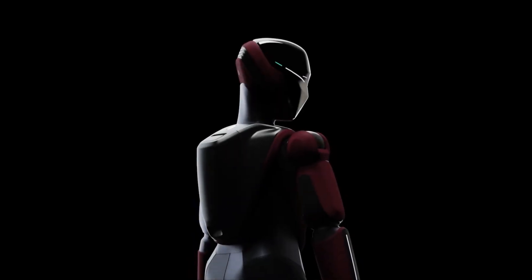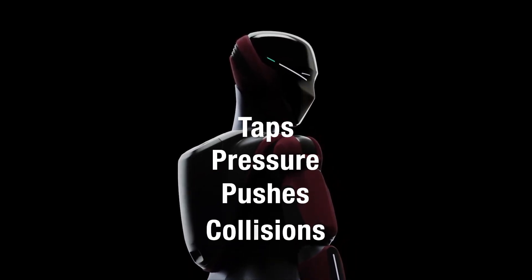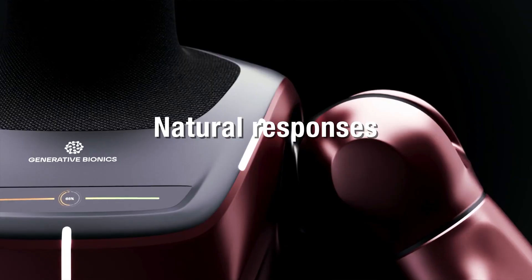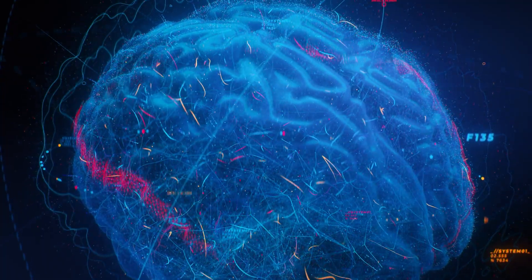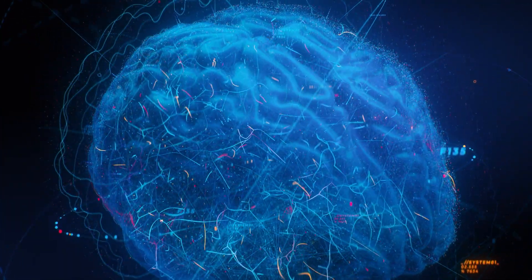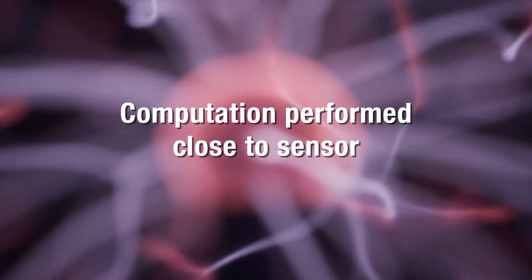The robot can feel taps, pressure, pushes, and collisions in real time, allowing it to interpret physical interactions and respond naturally when working alongside humans. Rather than funneling all sensor data to a single central processor like the robot's brain, computation happens closer to the sensors themselves.